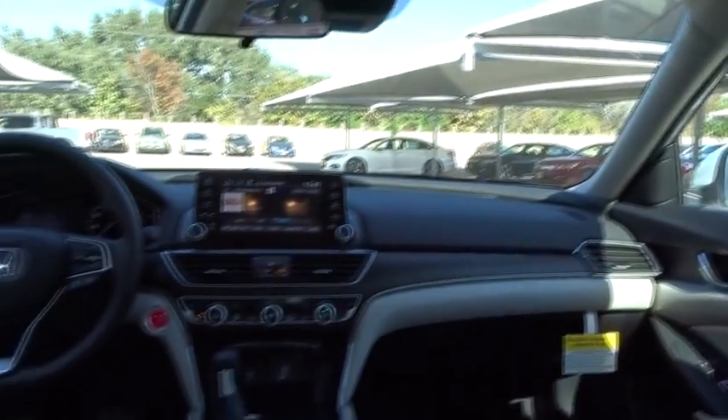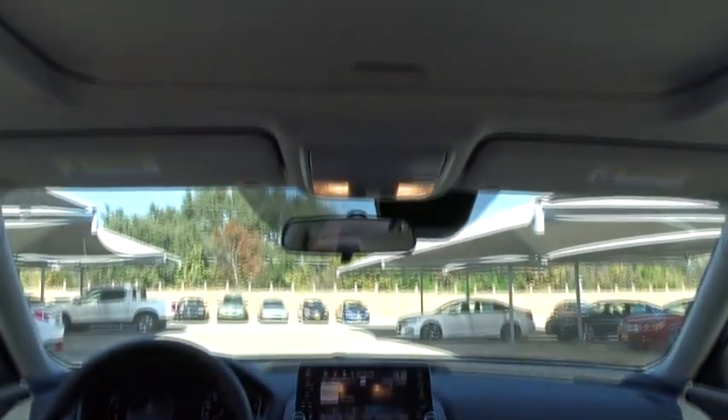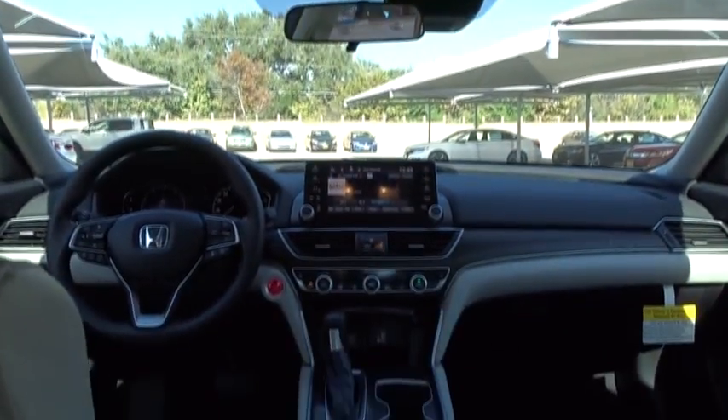Power steering, adjustable steering wheel, four-wheel disc brakes, aluminum wheels, keyless start, cruise control, floor mats, AM FM stereo radio, rear defrost, climate control.